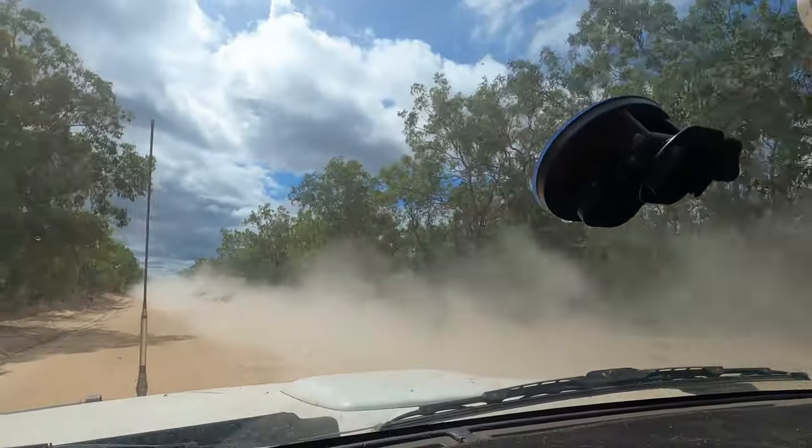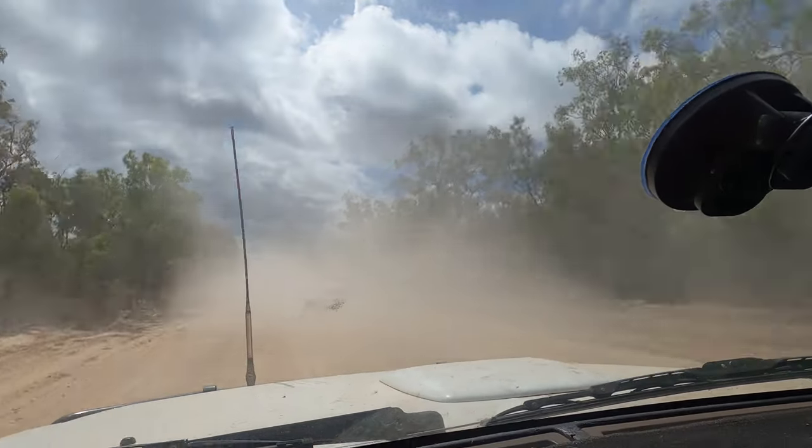The road is — I mean, it's not that dusty for a dirt road, which is pretty good.